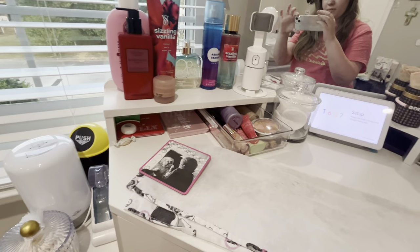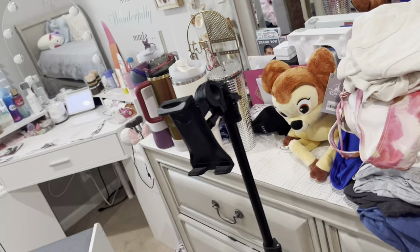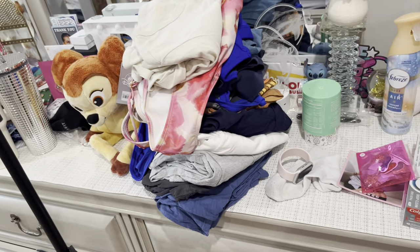This is pretty much the after of my vanity — still a little bit of things but I'm just going to leave it like that. Next thing we're going to do is clean my dresser. Pretty much I just have to put up some clothes.